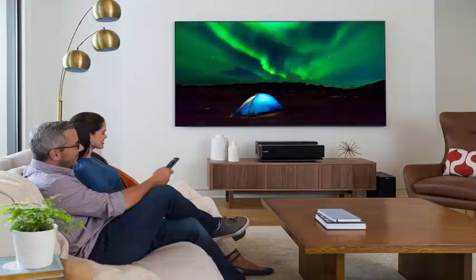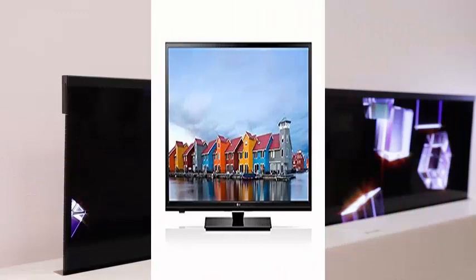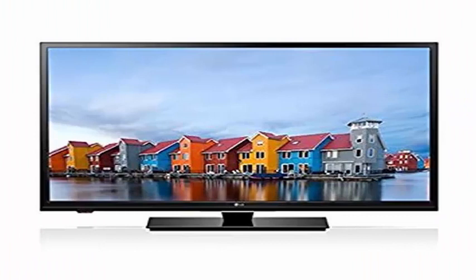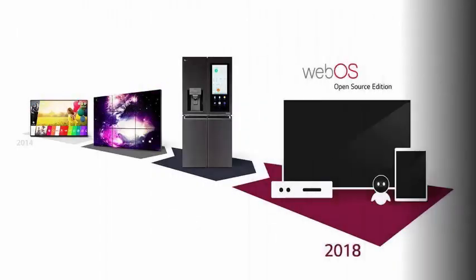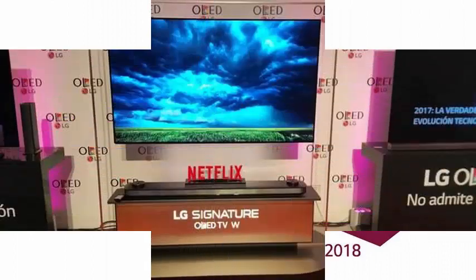LG's rival develops and uses the open source Tizen operating system on a variety of devices including smart watches, televisions, Blu-ray players and robotic vacuum cleaners. LG hinted at its broader ambitions with the operating system developed by Palm when it acquired HP rights in 2013.